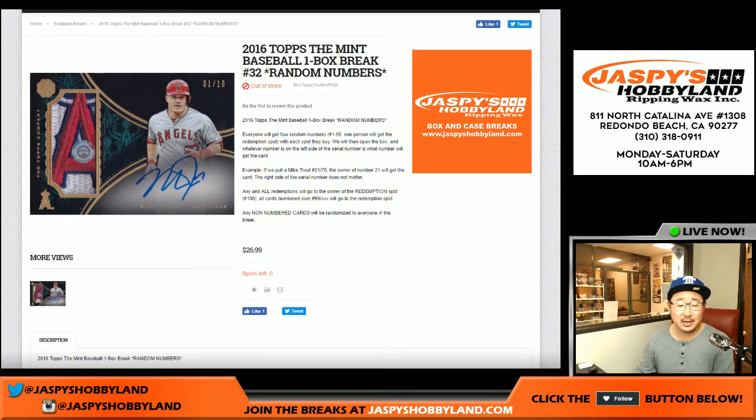Good evening everyone. Joe from JaspiesHobbyland.com here. We are doing our last box in 2016 Top of the Mint Baseball — one box break number 32 from JaspiesHobbyland.com.